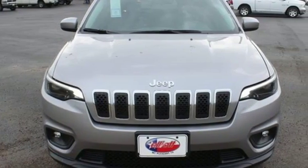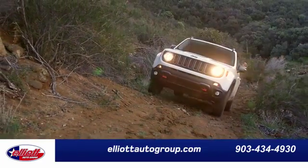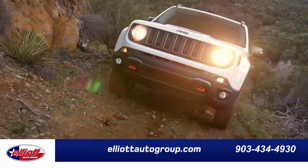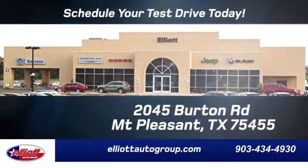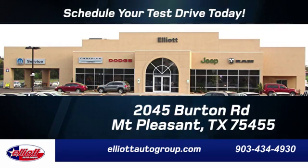Journey anywhere in a Jeep. Experience it for yourself today. Elliott Auto Group — we don't do things the old way, we do them the right way. Schedule your test drive today. We're located just off I-30 on Burton Road in Mount Pleasant.